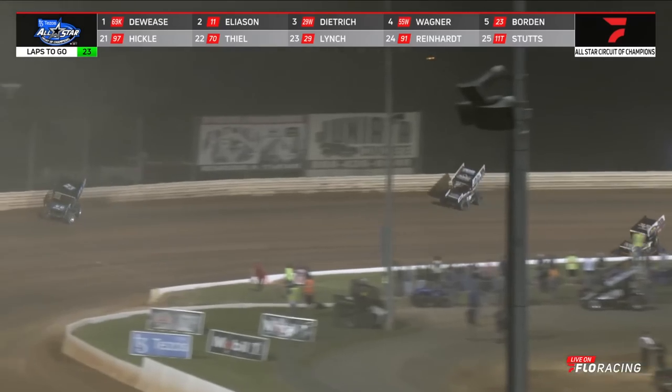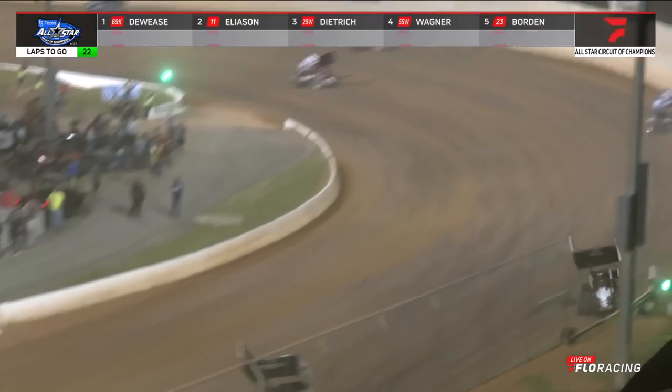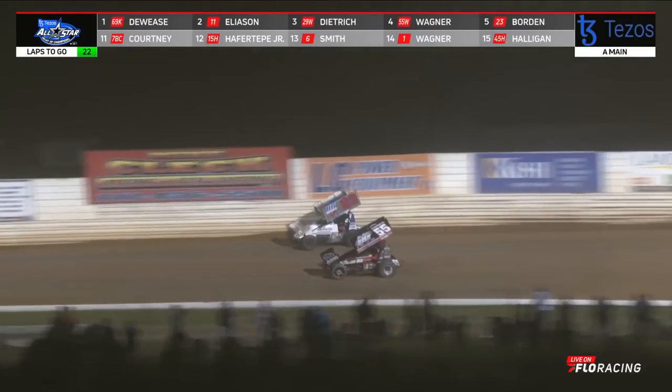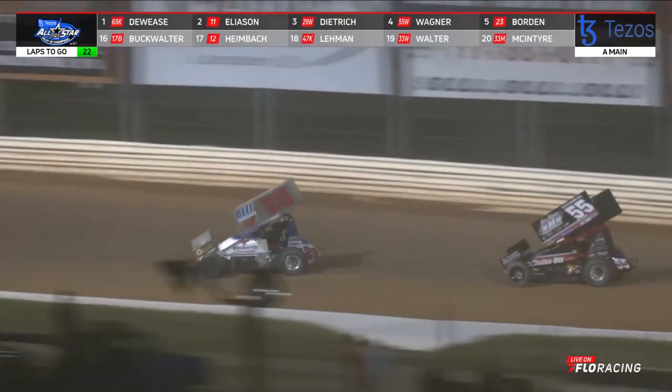Now here comes Anthony Macri working down low. Can he make the pass on Brent Marks off of four? Things got real close there — Marks hangs on to the spot. Corey Eliasson running in that second spot. Big thanks to Fulkins Brothers Trucking as there's a battle for third. Second will pay $10,000 tonight because of that. Battle for third picking up.